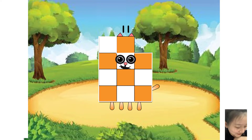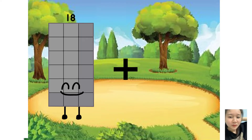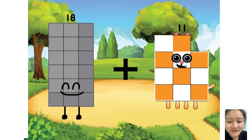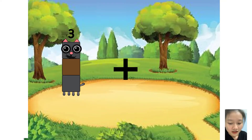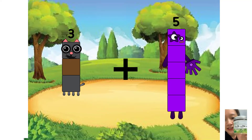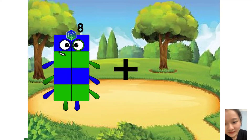Yes, you are very good. Next question. 11 equals 29. Yes, you are very good. Next question. 3 plus 9 equals 8.